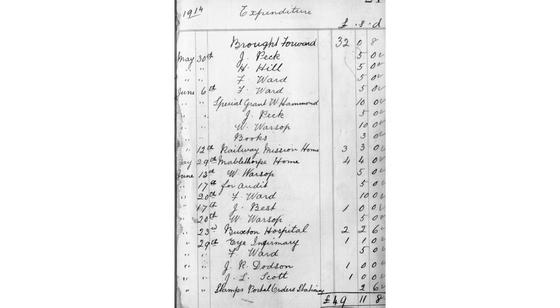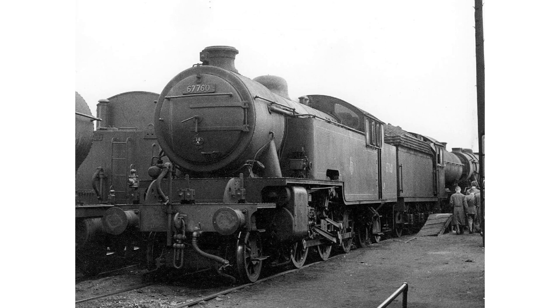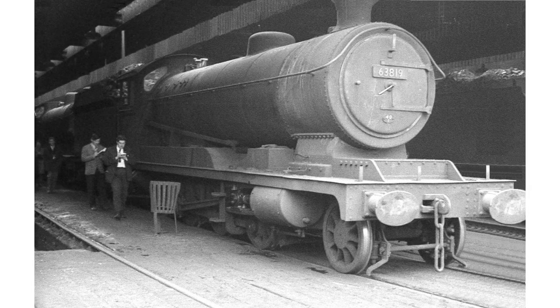In Great Northern days, employees at Colwick banded together to form a mutual aid society — effectively private health insurance — and this is a page from the 1914 accounts. The shed at Colwick was off limits to the public except on rare open days. This is one such occasion in 1956, and young visitors examine a J39 in the engine yard. On another occasion in February 1965, members of the Lancaster Railway Circle inspect and record the residents of the big shed, including 04 63819.